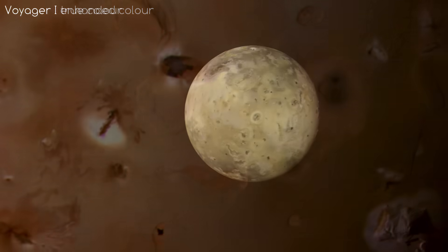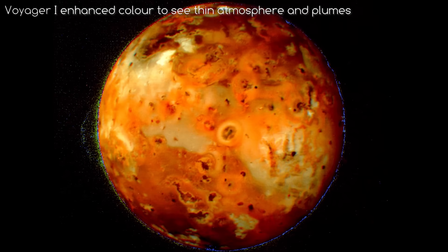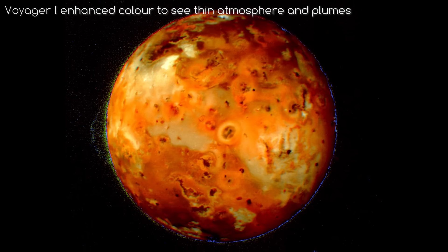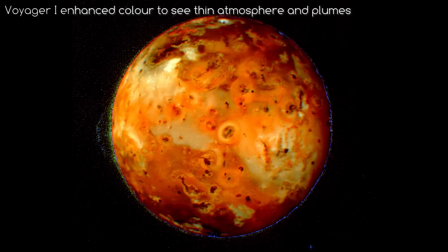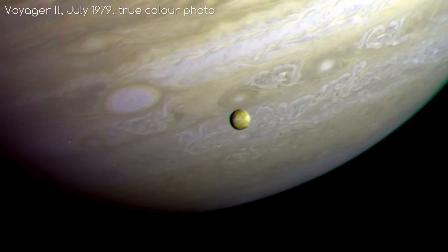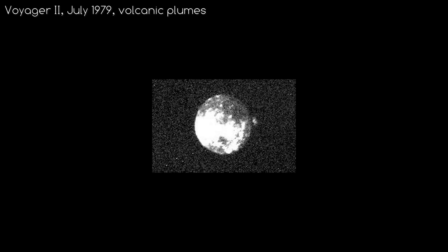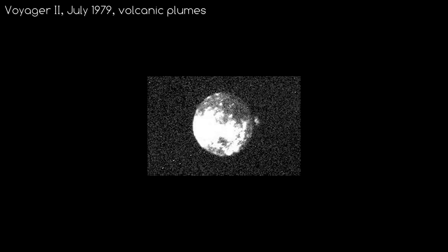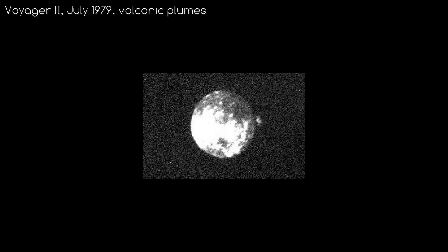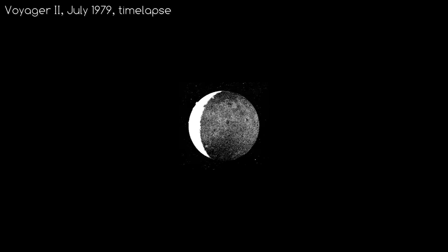Voyager 1 also confirmed that the surface of Io is covered in different sulphur frosts, which gives Io its many spectacular colours, and found that sulphur compounds dominate the atmosphere. Voyager 2 also saw Io in July of 1979, though it was much further away at 1 million kilometres. It still saw seven of the nine plumes Voyager 1 saw in March, meaning those volcanoes had likely remained active throughout those four months.